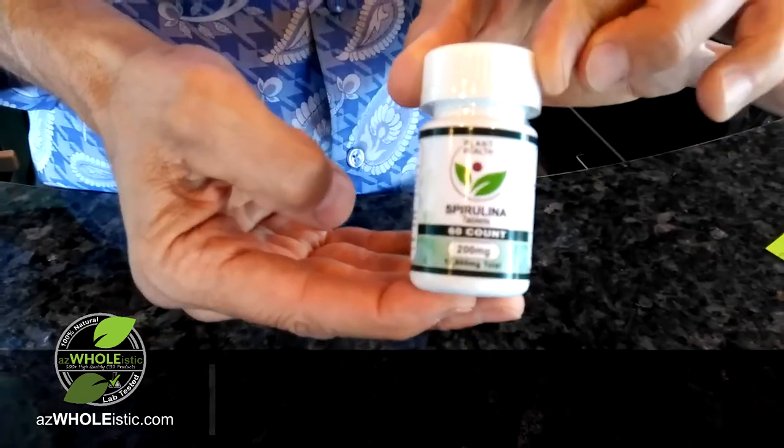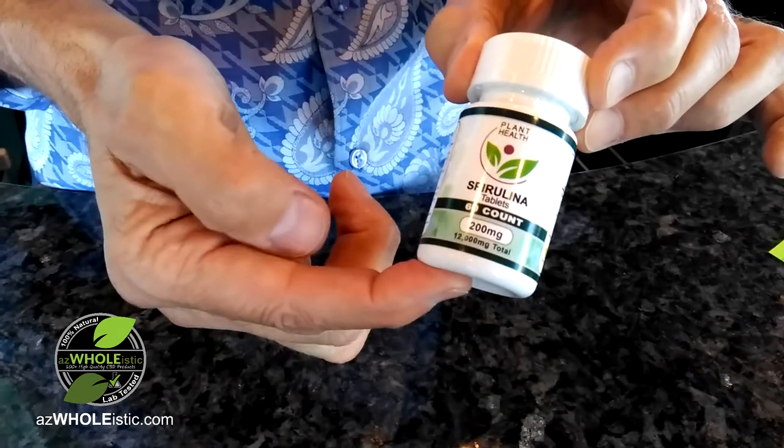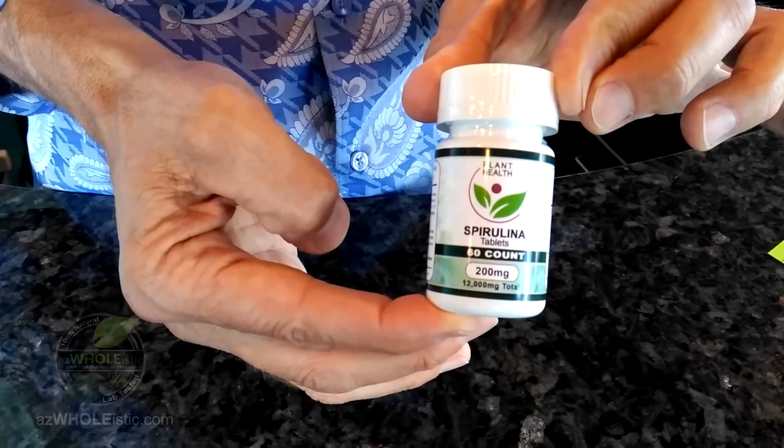It's really a great nutrient-dense food for anyone that's got any kind of autoimmune condition or may be a little bit nutrient deficient. Check them out on our website — I think you'll very much enjoy this product.